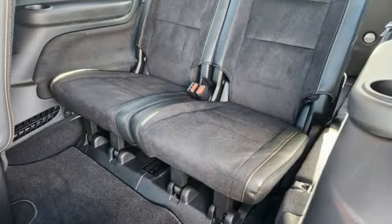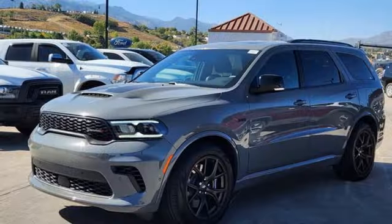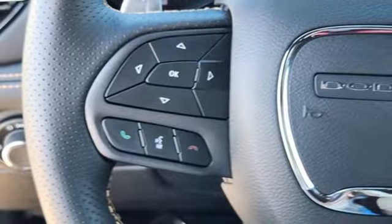It comes nicely equipped with features you'll love: V8 engine, dual zone climate control, integrated navigation system with voice activation, auto dimming rear view mirror, and heated steering wheel.